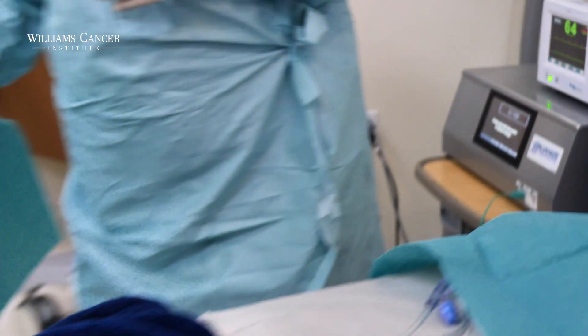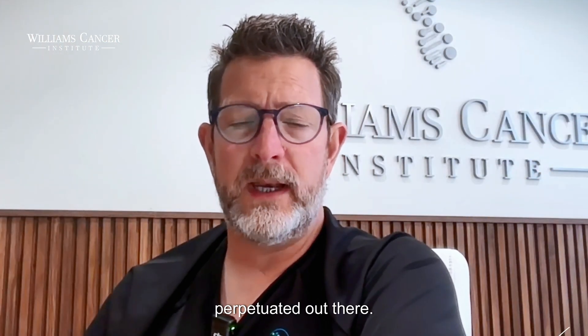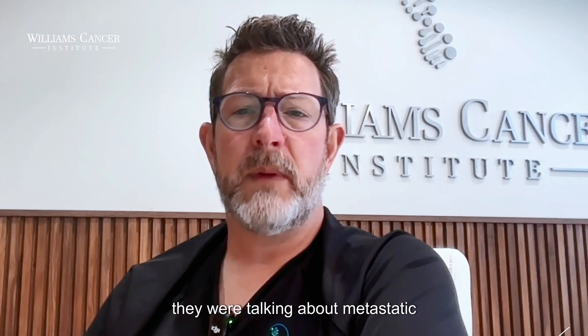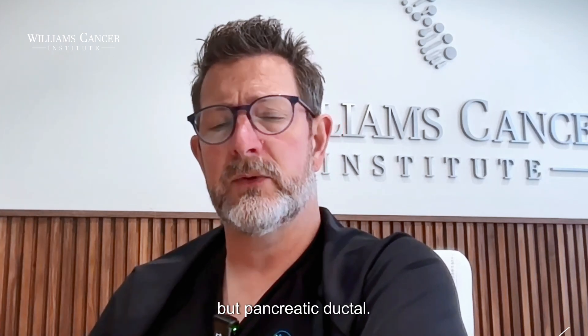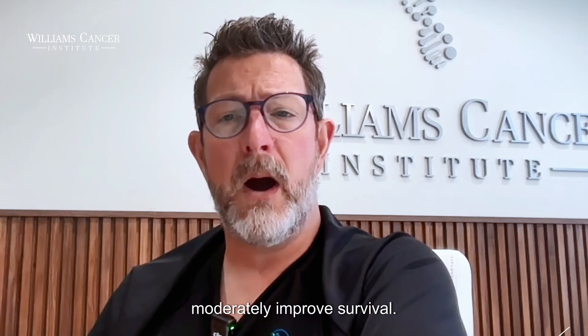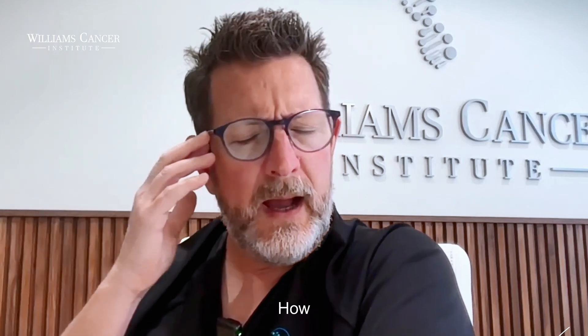People think we're winning the war on cancer, but a 2021 Phase 1 study on metastatic pancreatic ductal adenocarcinoma stated: 'There is no curative treatment option, and palliative chemotherapy regimens only moderately improve survival. Consequently, there is an urgent need for innovative and radically different treatment approaches.' That's 2021.